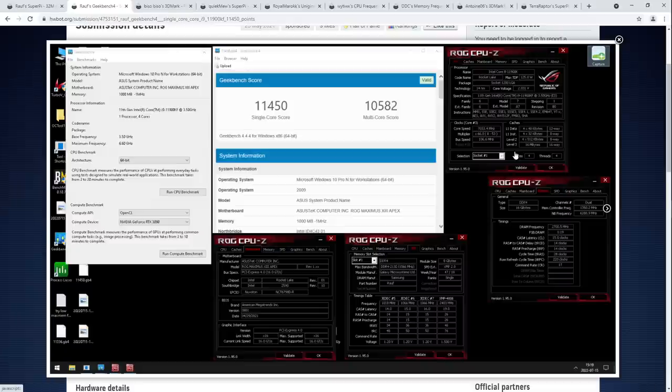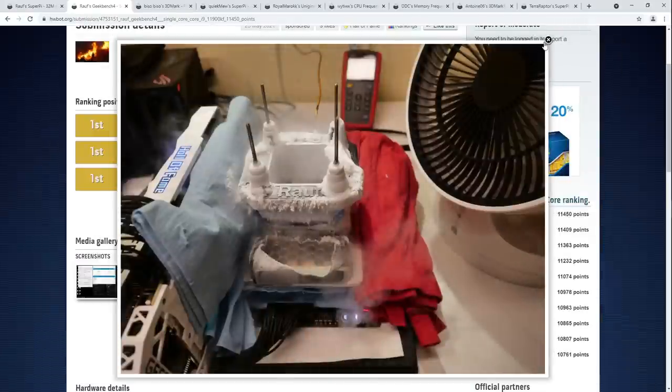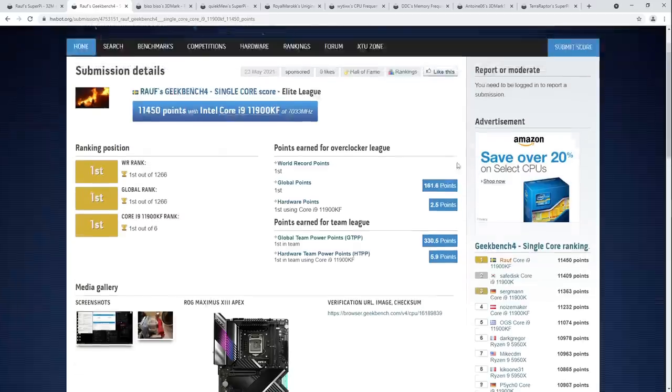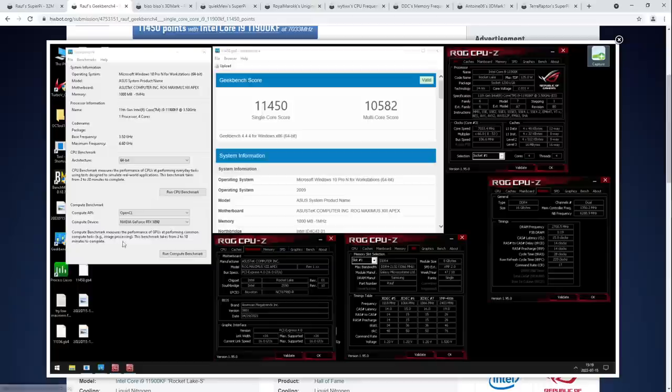Also, disabling cores and threads for all these low core count benchmarks is just a matter of — hyper-threading hurts single-threaded performance, and you don't want unnecessary cores running. So I'm assuming Ralph's best core on this 11900KF — it says 11900KF down here and 11900K in CPU-Z, which might just be a bug.